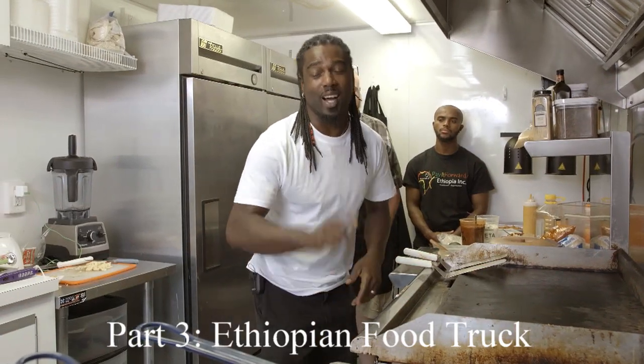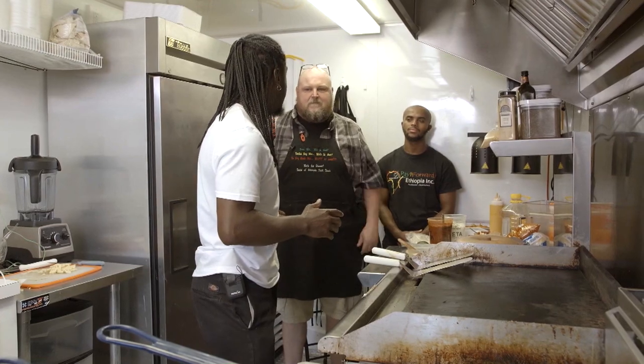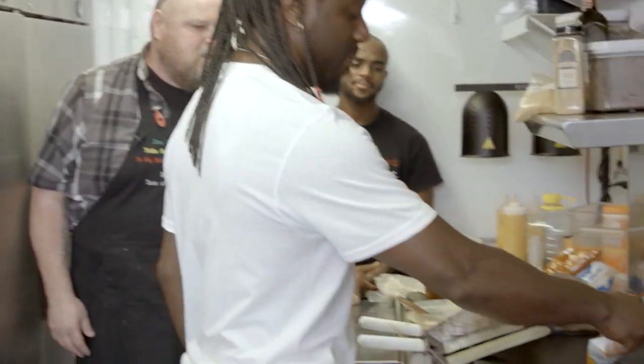We're back in the Ethiopian food truck. Now it's my turn to have some fun. You don't mind if I use your kitchen a little bit, do you? Our kitchen's your kitchen. Awesome. So I'm just going to grab some stuff and just throw it around and just do it the way that I think I need to do it.